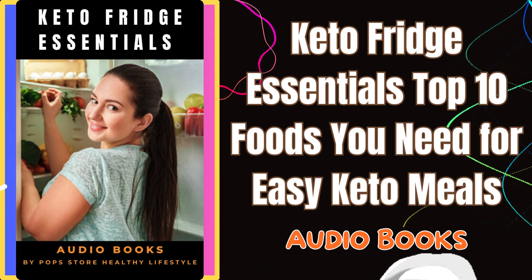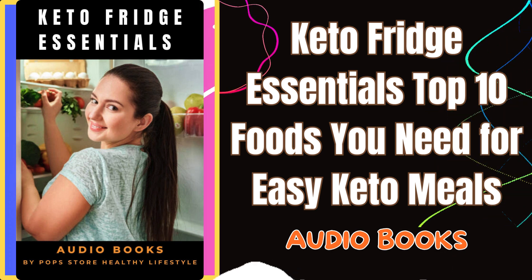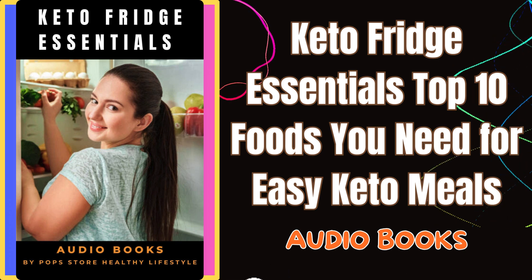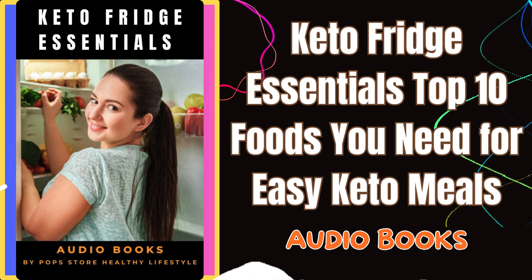Hey everyone, welcome back to POP's Store Healthy Lifestyle channel. Today, I'm excited to dive into something that can truly transform your keto journey.